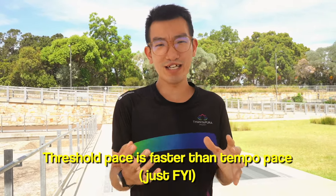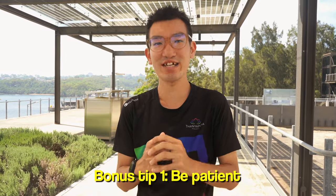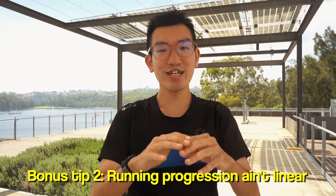Before wrapping up, here are three bonus tips. First, be really patient — it will take time and it's not going to happen overnight. Running is way more fun when you enjoy the process rather than obsessing over time. Second, don't think about running as a linear progression. You're always going to go up and down — the amount of times I've been up and down is insane.